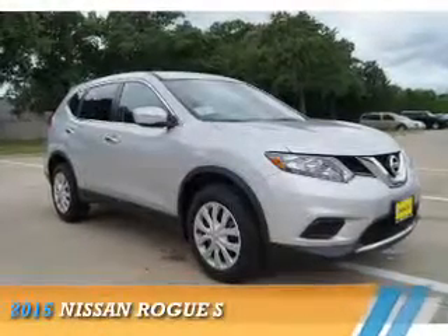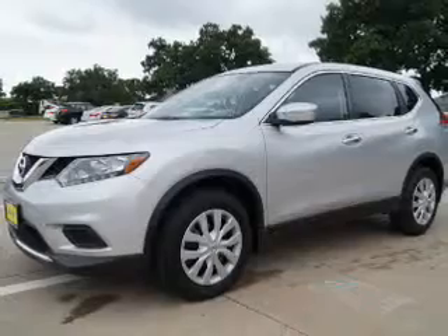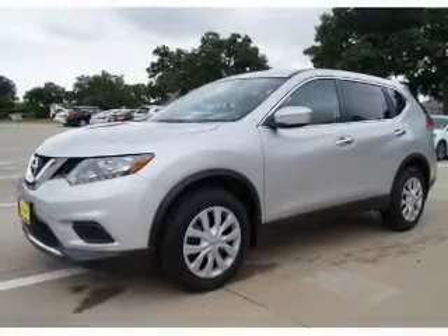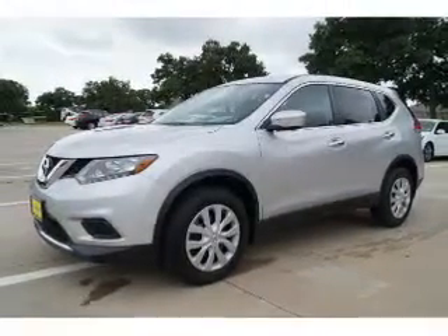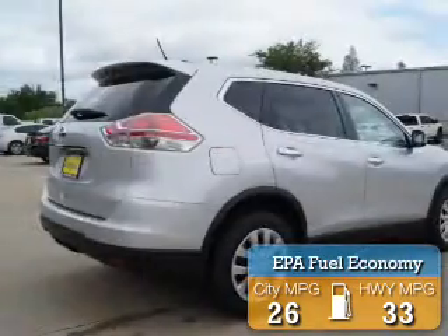Presenting the 2015 Nissan Rogue. It's powered by front wheel drive, a 2.5 liter 4-cylinder engine, and an automatic transmission. Great fuel efficiency saves you money by requiring fewer trips to the gas station.